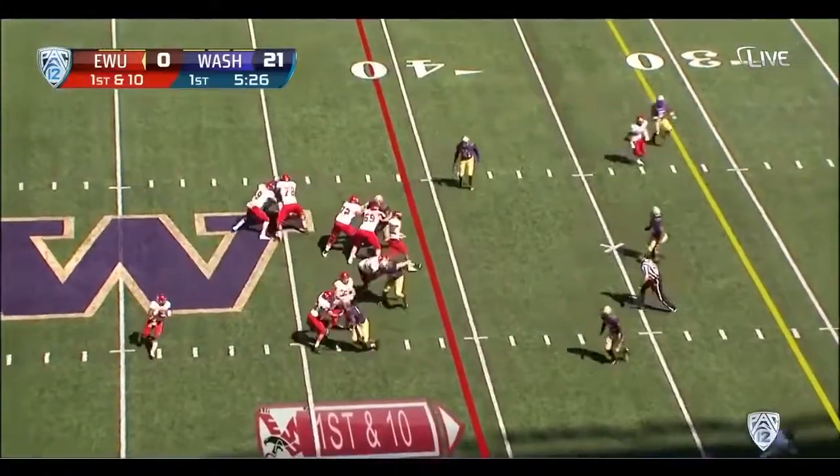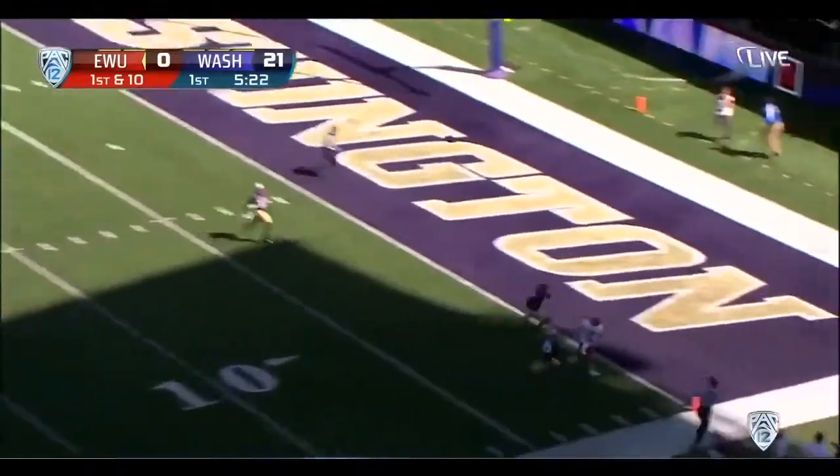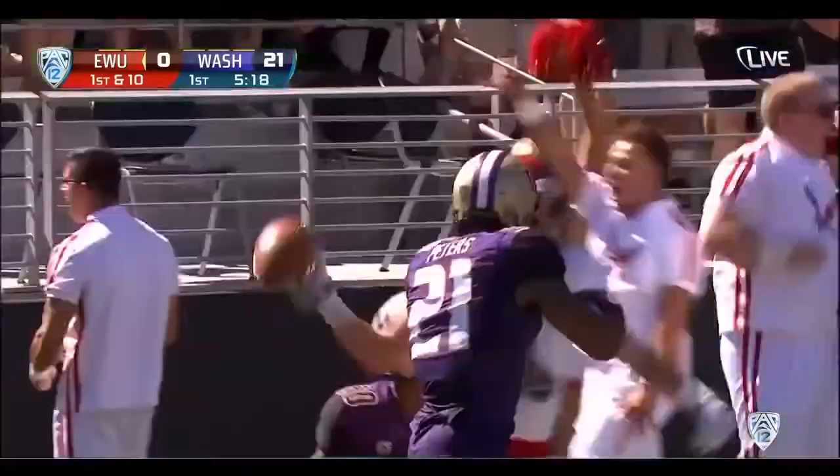That's beautiful. Action from Adams — pumps, fires deep, looking for Cooper Cupp. Caught it. Touchdown, Eastern Washington.